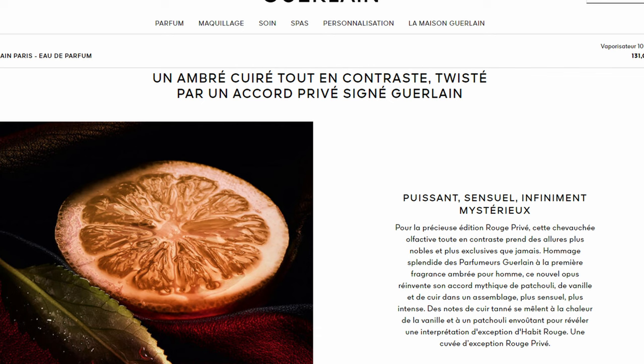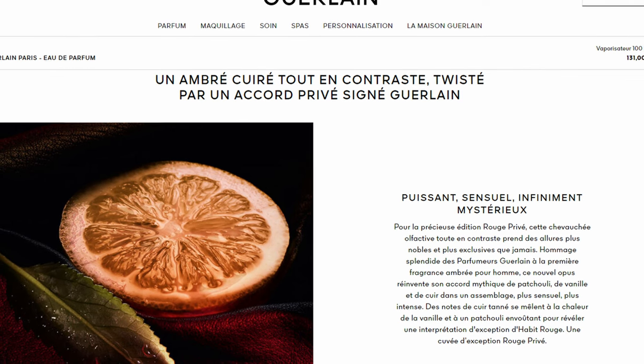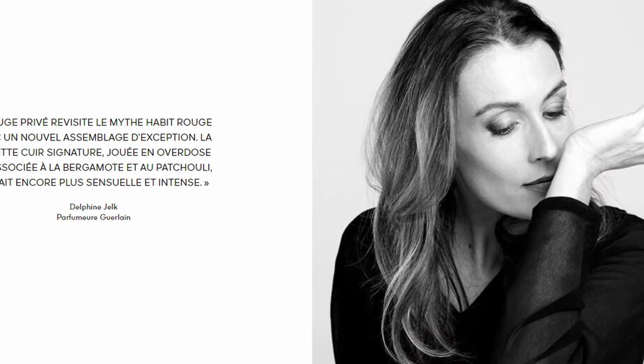This is a tribute by Guerlain to the first amber fragrance for men. This new edition reinvents its mythical accord of patchouli, vanilla, and leather in a more sensual, more intense blend. Notes of tan leather mingle with the warmth of vanilla and bewitching patchouli to reveal an exceptional interpretation of Habit Rouge — an exceptional Rouge Privé cuvée. That is what perfumer Delphine Jelk has said about this release. I think we've all waited enough — I will now spray it for the first time and tell you about the notes.